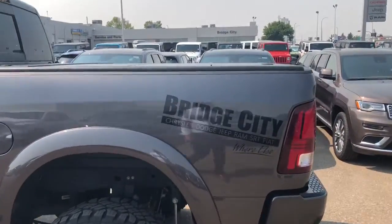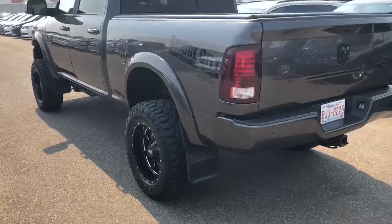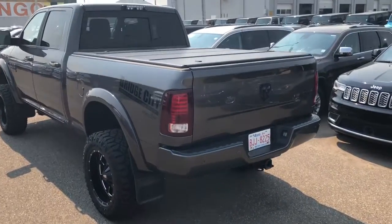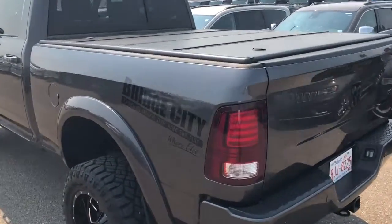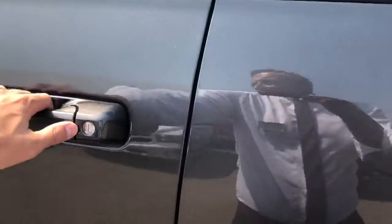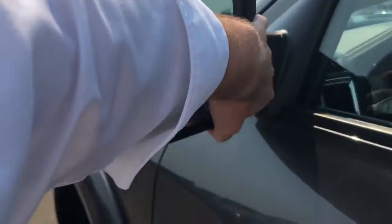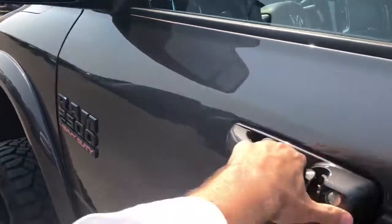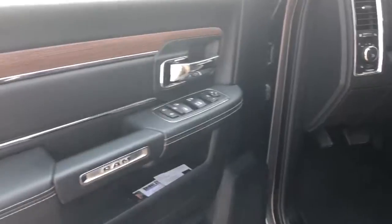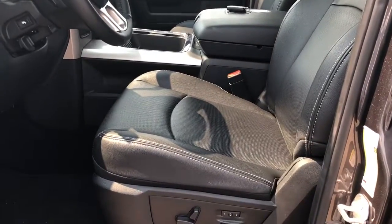Like I said, we can leave that Bridge City logo on there if you want to mark it for us — that'd be very kind of you. It has a tonneau cover, trailer tow mirrors, and it's the Laramie so it'll be quite loaded.